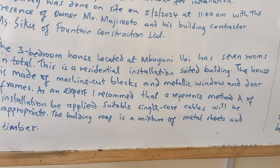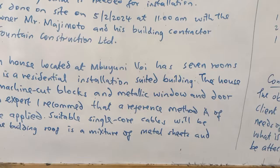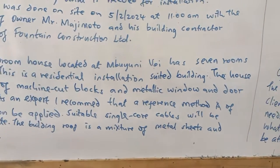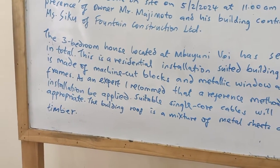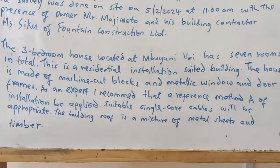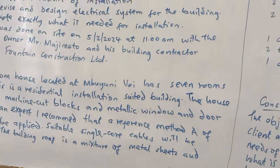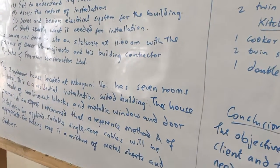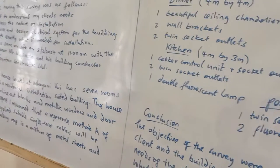I've also stated it's suitable to use single-core cables, not twin and earth cables. So we use single-core cables for live, neutral, and earth. The roof of the building is a mixture of metal sheets and timber, which is common. So I'm explaining the building type and nature, and recommending the type and method of installation, even the type of cable. That's how you capture it.